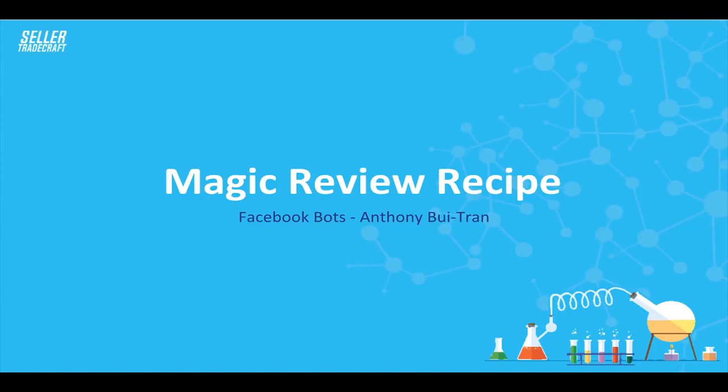What is up guys, Anthony Bowie Tran here, back again with another episode of Seller Trade Crafts. In today's episode we're going to talk about how you guys can use Facebook, Facebook bots, and ZonPages to get more reviews. This is one method I use to get a lot of reviews. I'm going to take you guys through step by step on how to get more reviews and how to set it up. If you guys have any questions along the way, please let me know in the comments below.